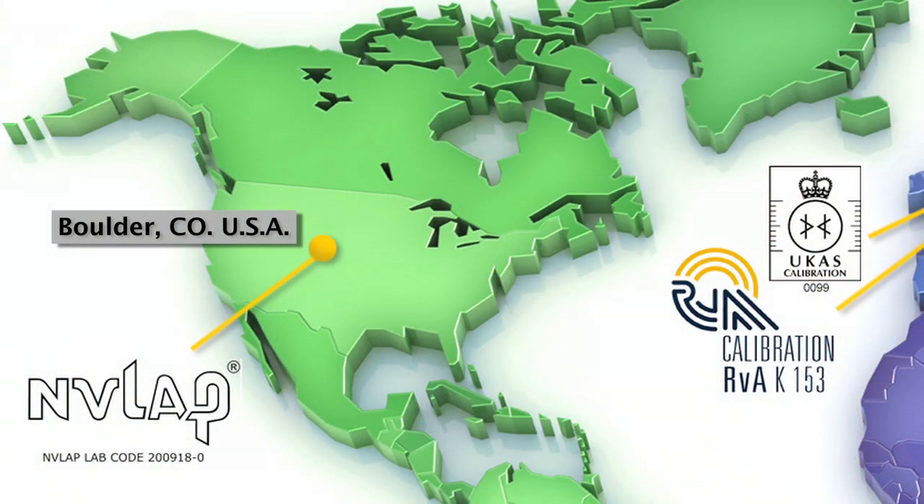Let's go now to the Boulder production facility to see up close what one of these calibration laboratories looks like in a production environment. We've moved on into the production calibration area in the Boulder, Colorado facility. This is one of the three major calibration super service centers globally that are serviced by the PFS7K stand that we were just visiting.